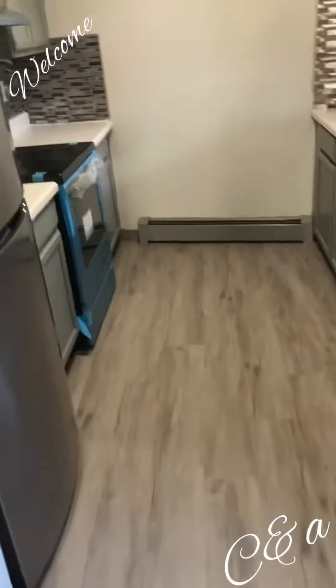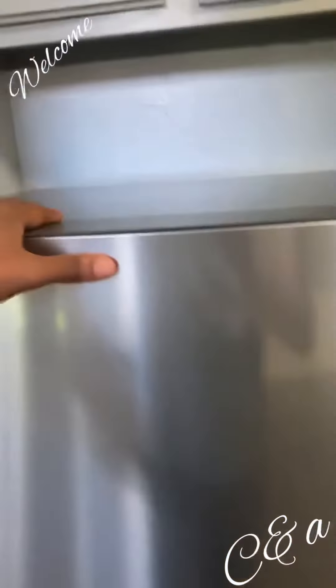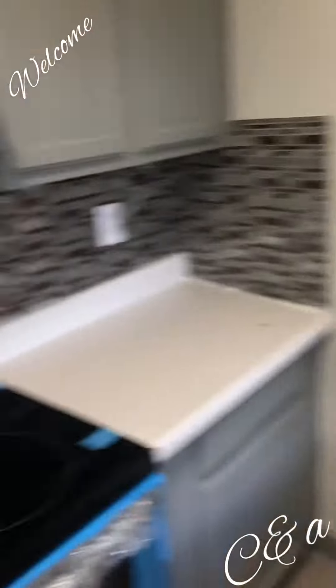Y'all gonna be on the journey and see what I see. But look at this — I'm way taller than my fridge. Look at the towels, guys. New beginnings, new life, like I said.